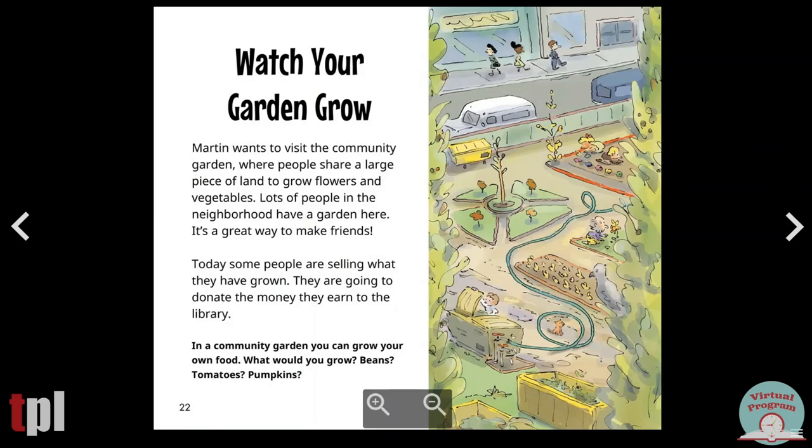Watch your garden grow. Martin wants to visit the community garden, where people share a large piece of land to grow flowers and vegetables. Lots of people in the neighborhood have a garden here. It's a great way to make friends. Today, some people are selling what they have grown. They are going to donate the money they earn to the library. In a community garden, you can grow your own food. What would you grow? Beans? Tomatoes? Pumpkins?